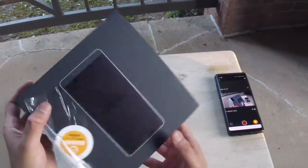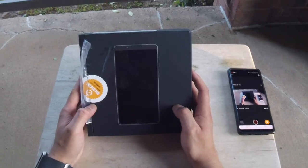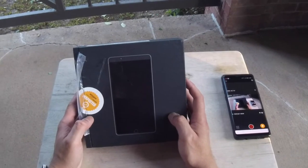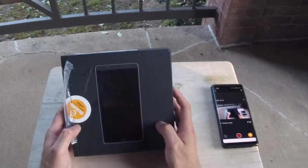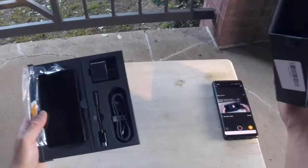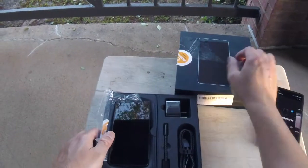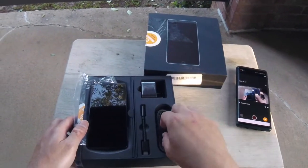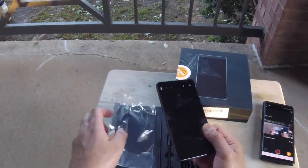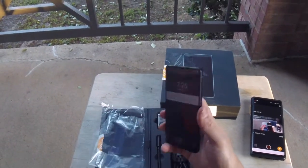The phone I got was in very good condition. There was no description except that the packaging might be damaged, and I'm very happy with everything I received. As you can see, everything's in the box — the charger as well as the USB cable. The phone itself was inside in perfect condition; I just booted it up and it looks amazing.